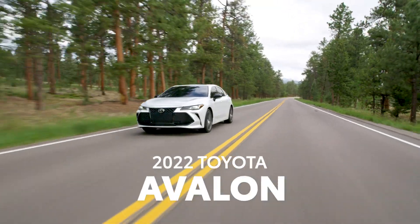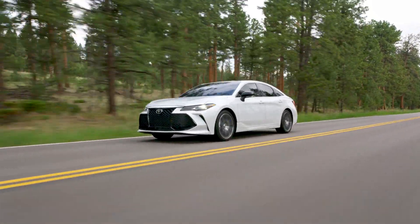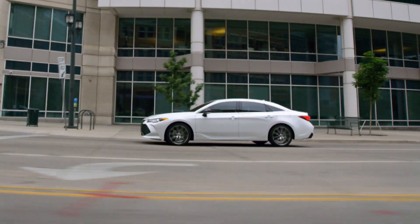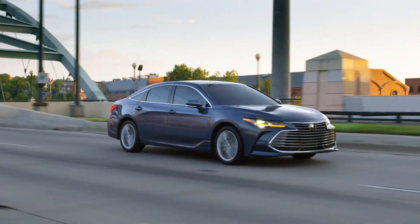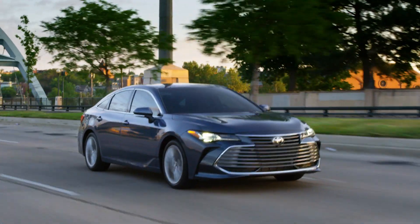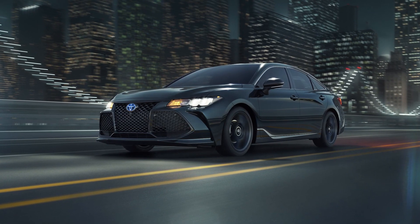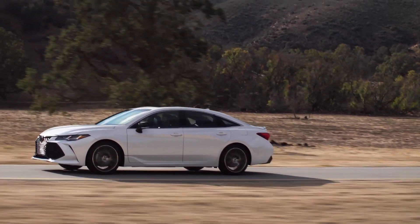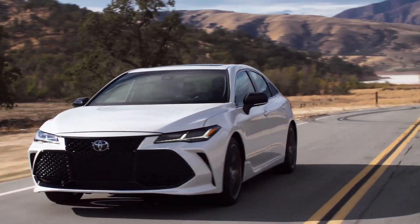The 2022 Avalon is Toyota's flagship take on full-size refinement and style. Assembled in America like it has been ever since its introduction in 1994, this premium sedan offers a choice between a smooth and spirited V6 or a hybrid electric powertrain. And this year, the hybrid XSE Nightshade Edition joins the Avalon family, while the entire lineup has plenty of safety and technology upgrades to write home about. Let's check it out.